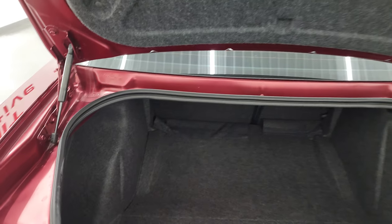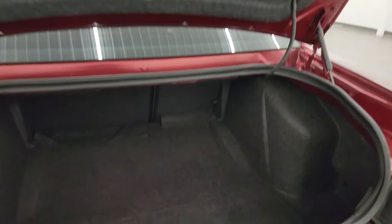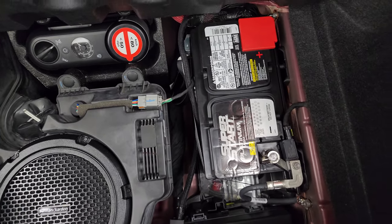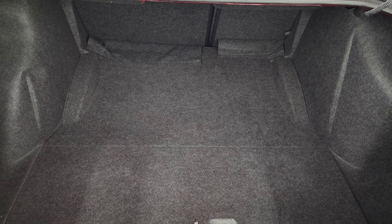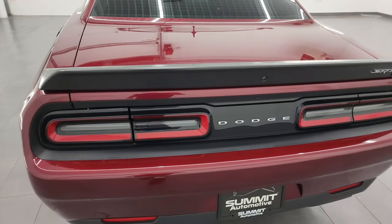The trunk area is very clean as well. The trunk shocks are doing a nice job holding that up — always something you've got to check on these Challengers. It has the Harman Kardon premium sound system with the dual subwoofer, tire inflator kit, and that's where your battery is. No spare tire, just the tire inflator kit. Trunk shuts nice and solidly.